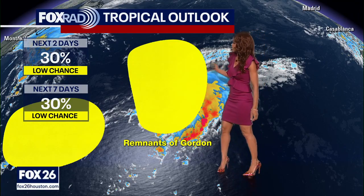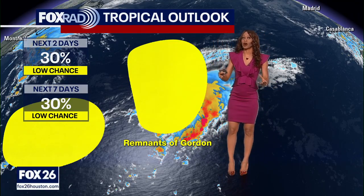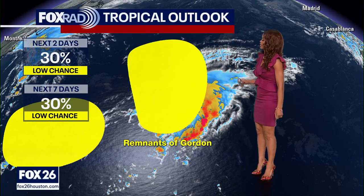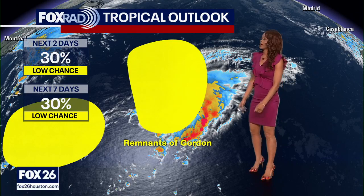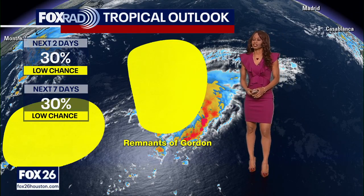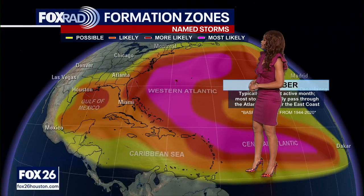There's also a chance that these two systems could merge and we could end up getting just one tropical system forming. So a lot to watch here, but bottom line: we've got a few areas we're monitoring. The remnants of Gordon are located in the central Atlantic, and there's still just that low 30% shot for development over the next week.